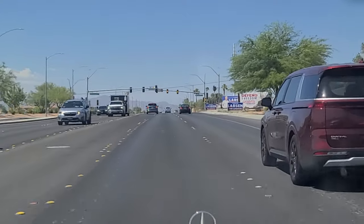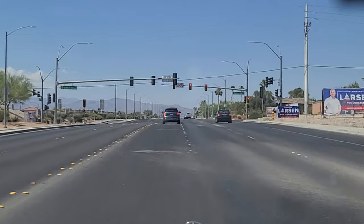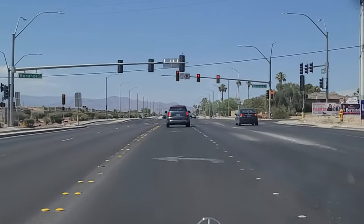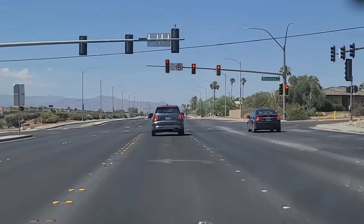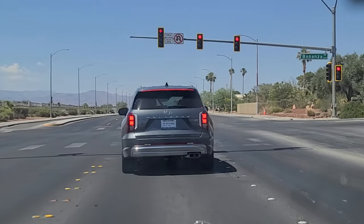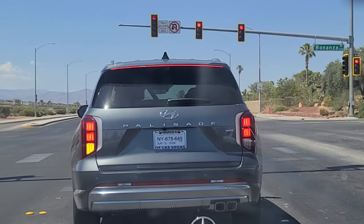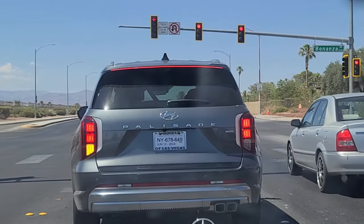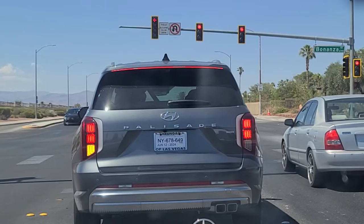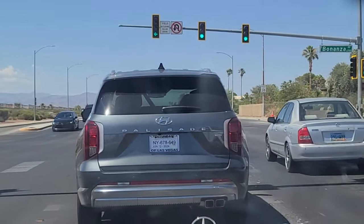We're going to make this left here on Bonanza Road, here from this far east side of Las Vegas, up against the mountains — Sunrise Mountain and Frenchman's Mountain. The temperature right now, the car says 110 degrees Fahrenheit. It's a very warm day here in Las Vegas.